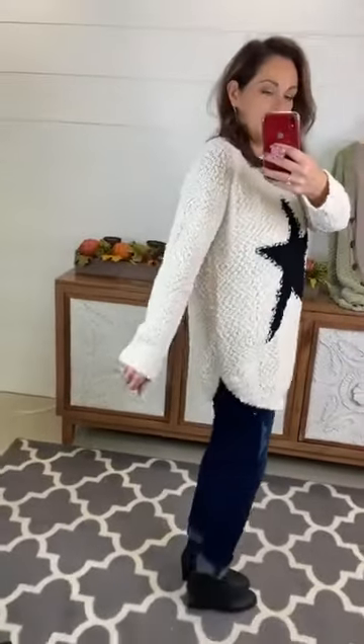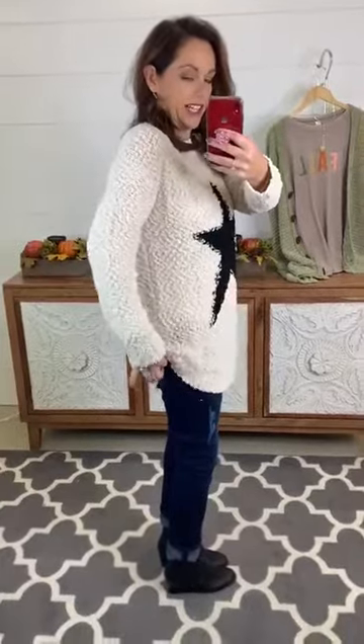The style — it has a raglan cut sleeve, which I find very, very flattering. And look at the hemline — isn't that fabulous? Love the hemline. Longer in the back and the front, a little shorter on the sides. And it's a popcorn knit — super comfortable, super soft.